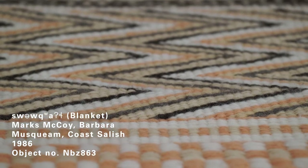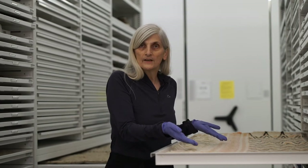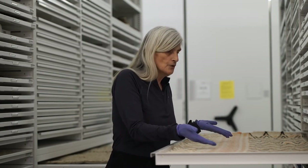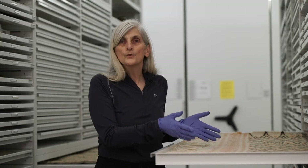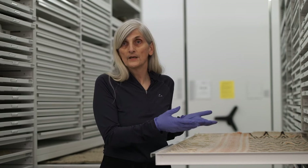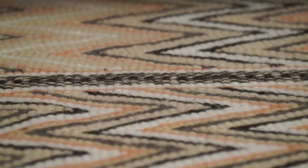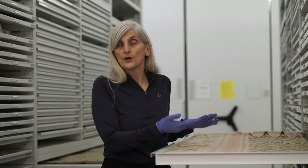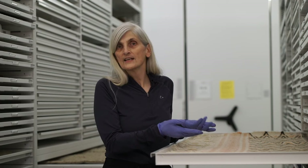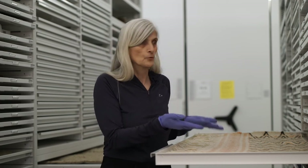This piece here that we've pulled out for you to see is by Barbara Marks McCoy. It is a contemporary weaving, but it shows some of the amazing patterns used by weavers prior to the arrival of Europeans. This one is done out of sheep's wool, and the earlier weavings were done out of mountain goat wool and the hair of a small breed of dog that was specially raised and cared for by women to use their hair for weaving.